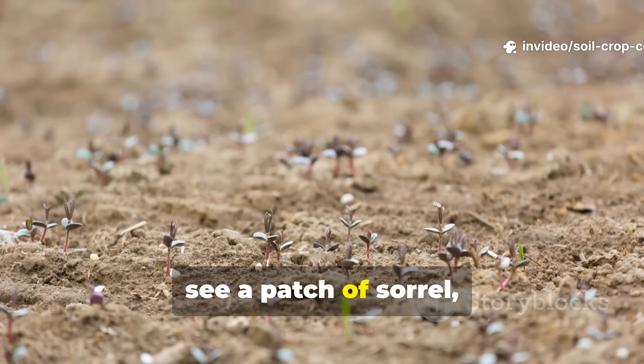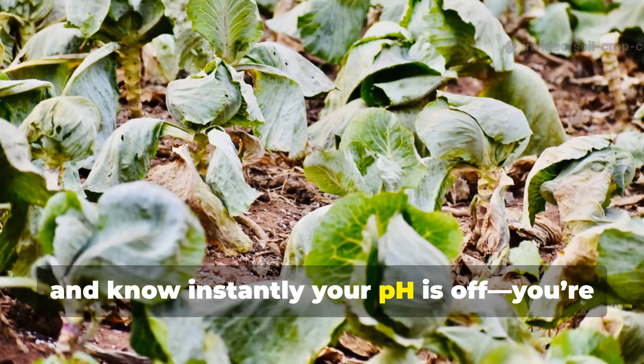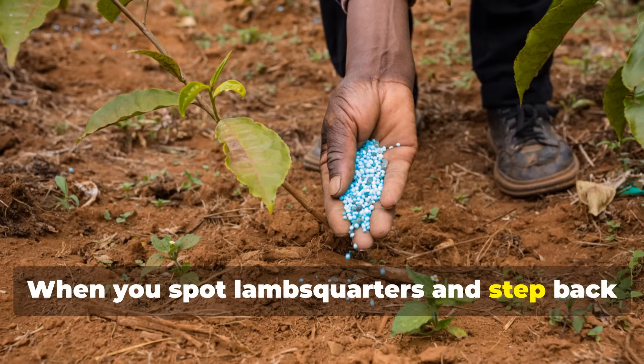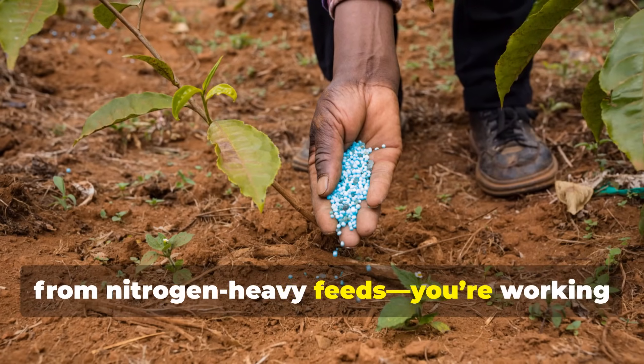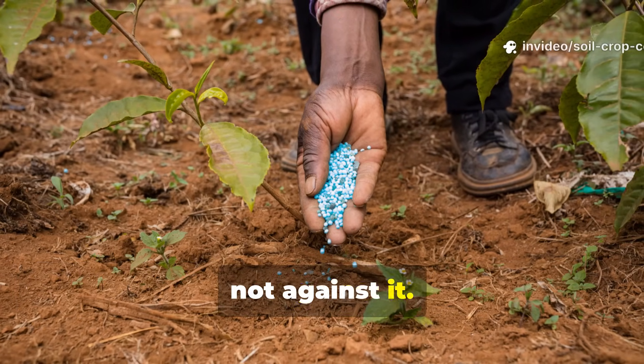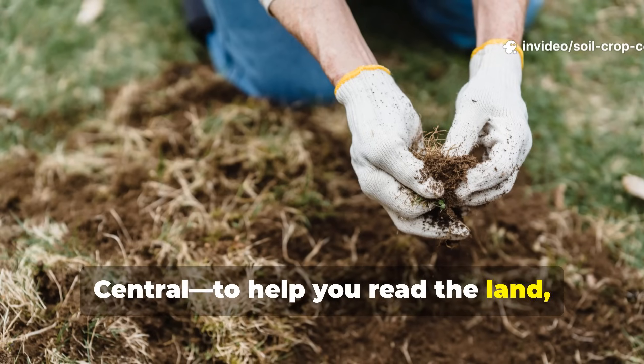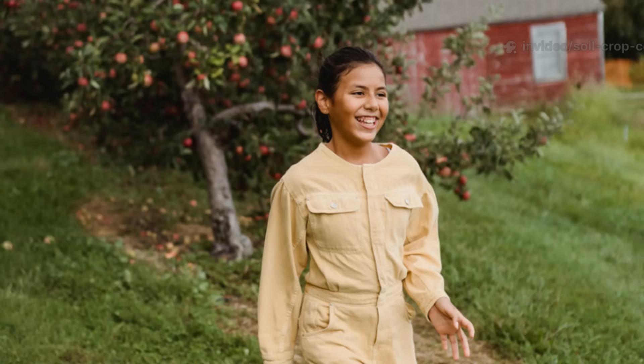When you can walk through your plot, see a patch of sorrel, and know instantly your pH is off — you're gardening like a pro. When you spot lambsquarters and step back from nitrogen-heavy feeds, you're working with the soil, not against it. That's the goal here at Soil and Crop Central: to help you read the land, listen to it, and grow with it.